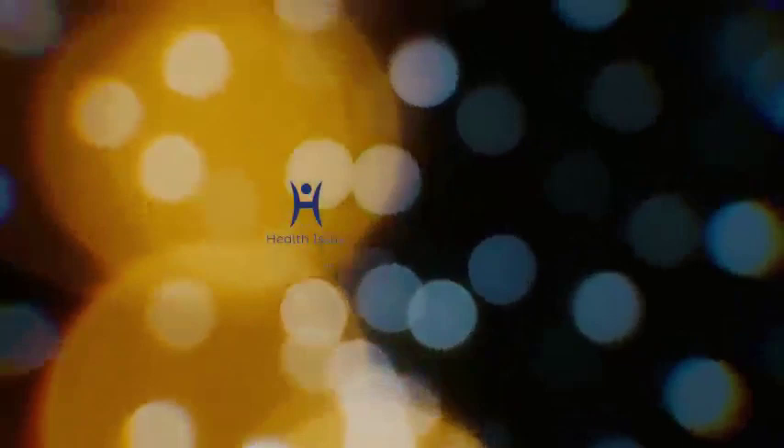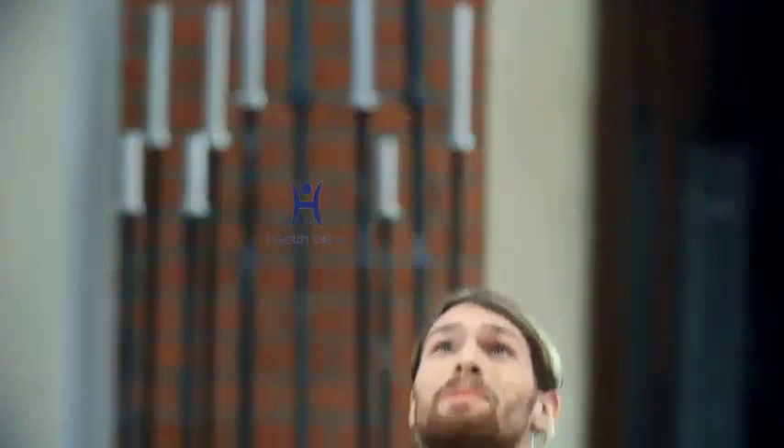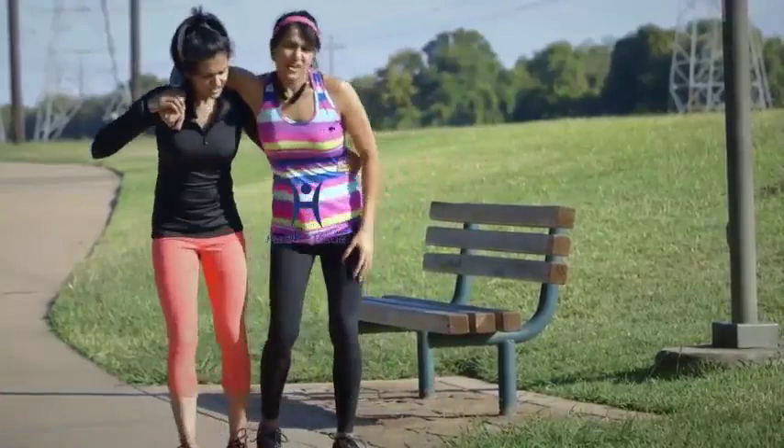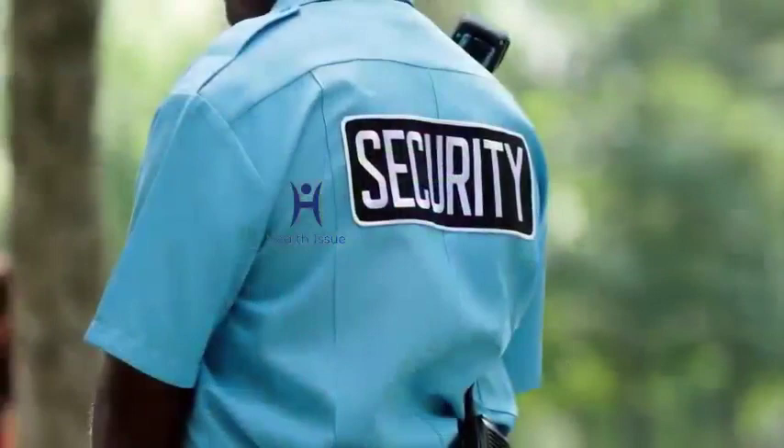Step 3: Do not force your eye open. A black eye is often accompanied by significant swelling around the eye. If it's challenging to open your eye, there's no need to force it open unnecessarily. As long as you've ruled out anything more serious than a black eye and there are no other medical concerns, there's no problem with keeping your injured eye shut if it's painful to open.